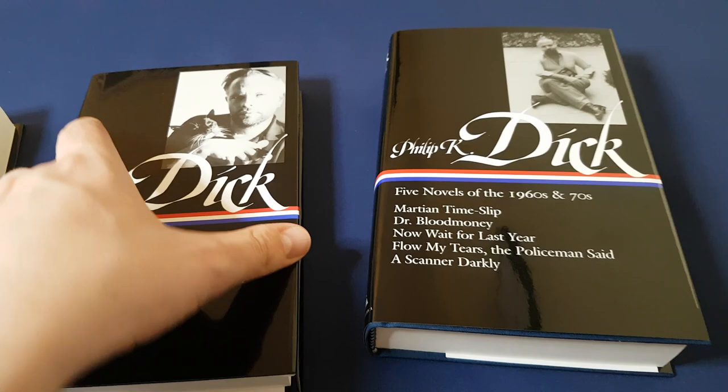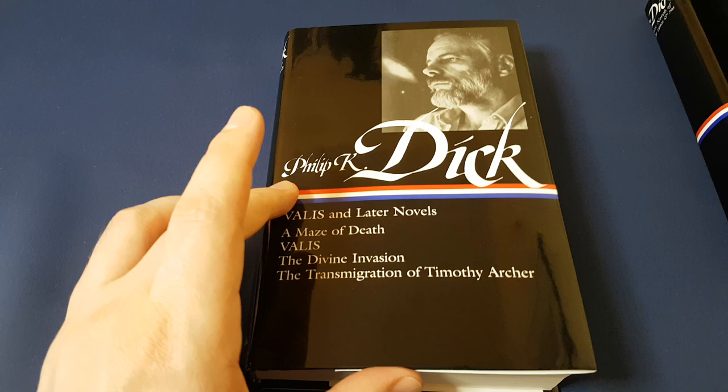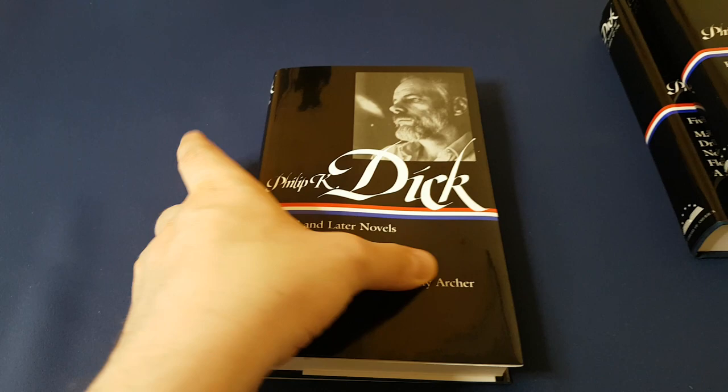And VALIS and the later novels, which have a lot more to do with theology and Philip K. Dick's remarkable experience where he received a load of information through a pink beam towards the end of his life.